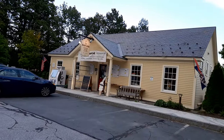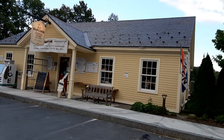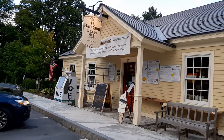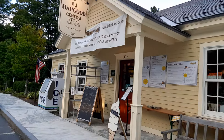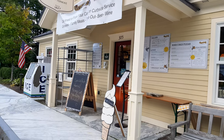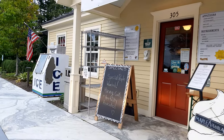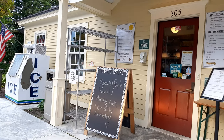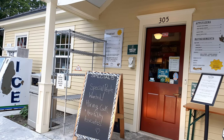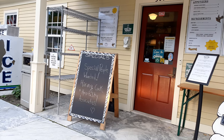Here is the JJ Have Good General Store and Eatery in Peru, Vermont, as we can see on the sign. There is everything here, even ice cream. And there's a sign: 'Special people wanted — hiring cook, hospitality associate.'